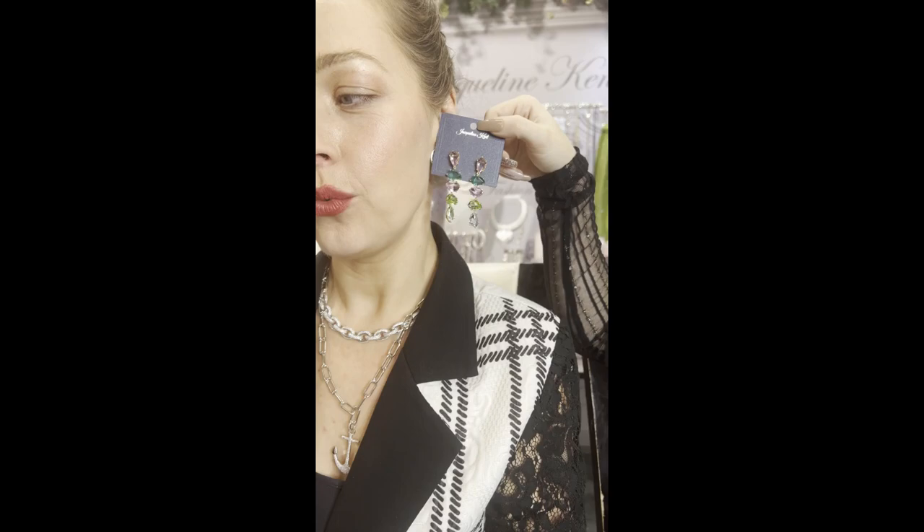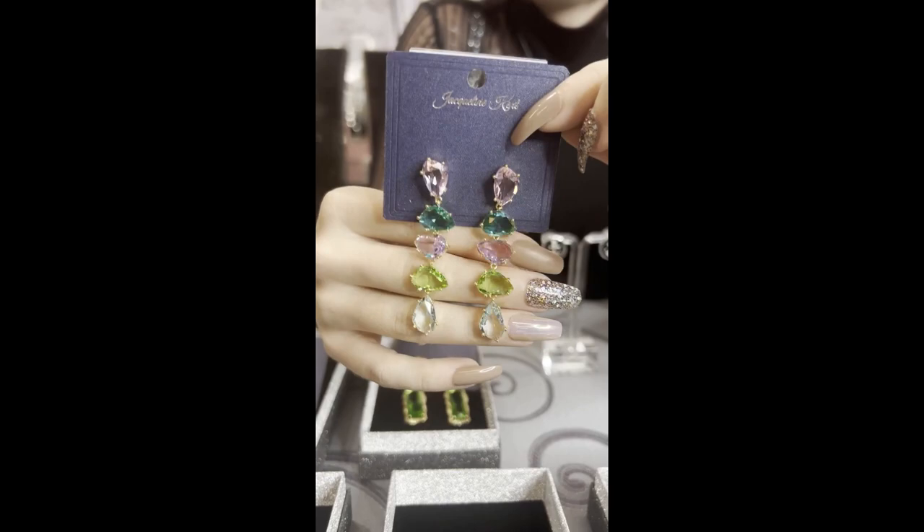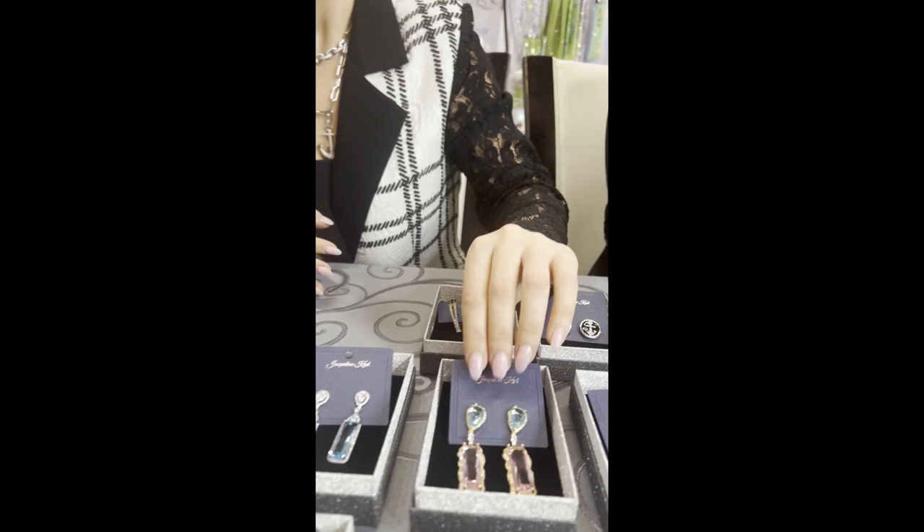I'm going to show these on Kaylee's ear so you can get a good idea of how they will hang. Just look at that — they look great with all the green, and even the purple too, like they have a little bit of all the colors in there. This is JKE55.MI.